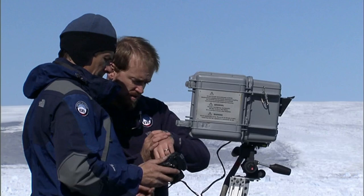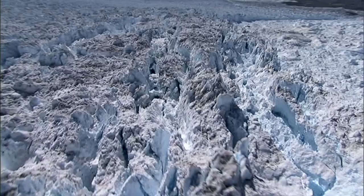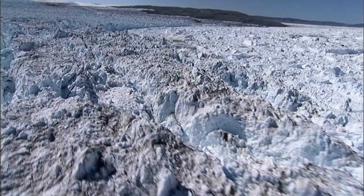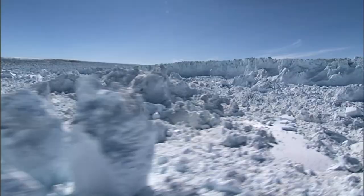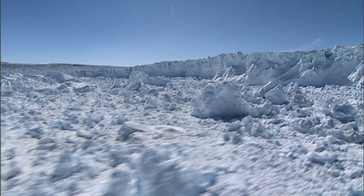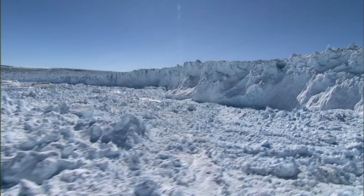What they are finding is that the ice is far more sensitive to temperature changes than they thought. During the summer melt season, Jakobshavn is now moving at a clip of 130 feet per day, almost twice as fast as a decade ago. The faster it goes, the more pressure builds up behind the glacier's 400-foot-high calving face.